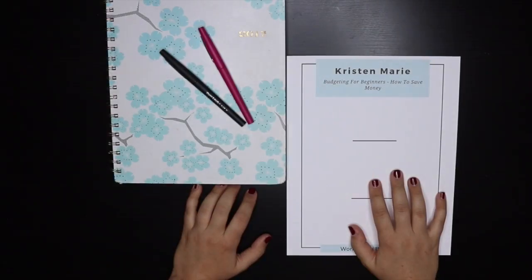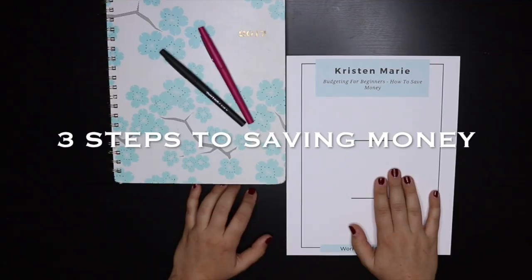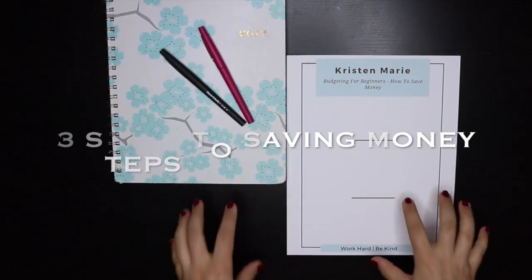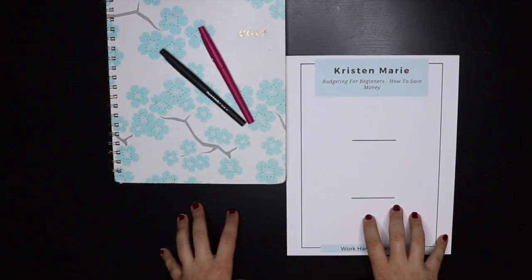Hey guys, welcome back to the channel. With the beginning of this new month, I thought I would do another budgeting video — this one dedicated to those who are new to budgeting or maybe haven't actually sat down to look at their finances. And if numbers are not your thing, fear not. I have broken this budget down into three simple categories so you can make sure you still have enough money to pay your bills and work towards your other financial goals.